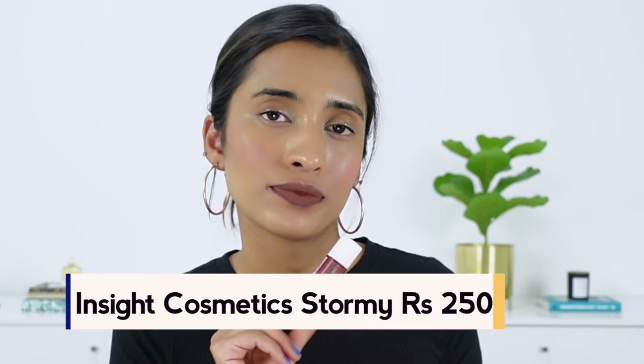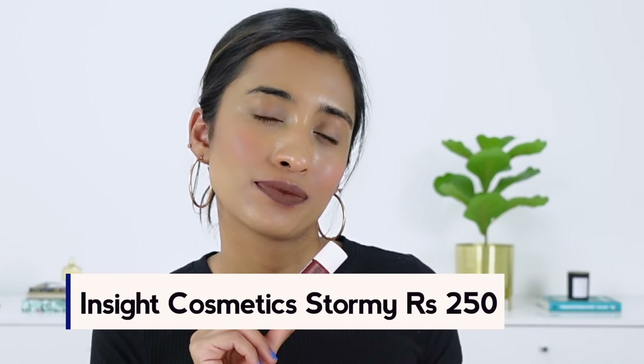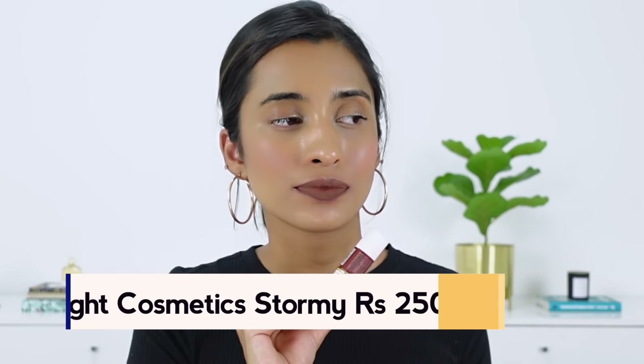Next up we have the Insight Lipstick in the shade Shady. I waited for so long to get my hands on this. This is a beautiful warm-toned brown shade, and it is quite similar to the Swiss Beauty Lipstick in the shade Coffee, but this one is a little bit deeper — that's the only difference between both shades. So this is Swiss Beauty and this one is Insight.